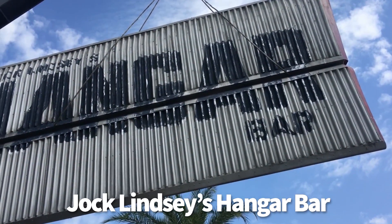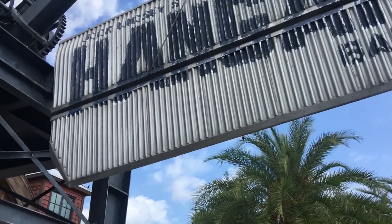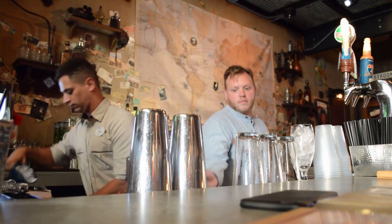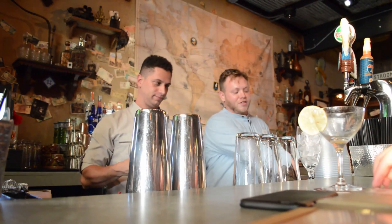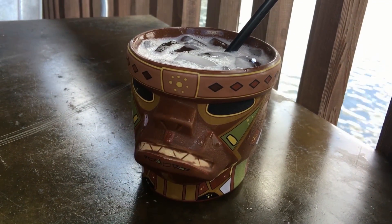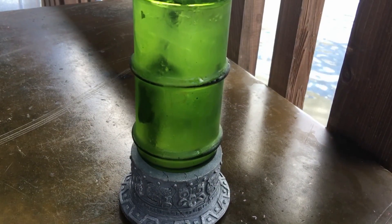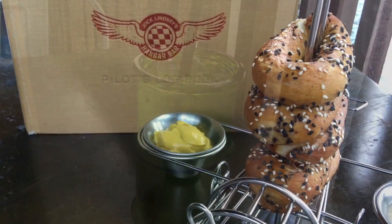Now we're going over to Disney Springs to Jock Lindsay's Hangar Bar. Like most bars, this is first come, first served — you very rarely can make a reservation. Hangar Bar is Indiana Jones-themed; Jock Lindsay was Indiana Jones' pilot. There are lots of fun Imagineering details and theming throughout. The menu is great and the drinks are even better, so go hungry and thirsty.